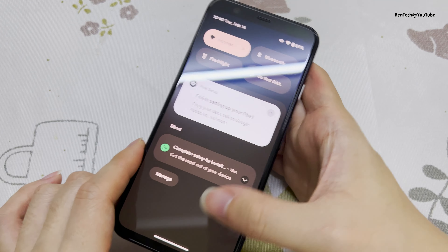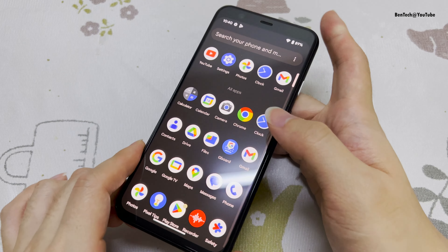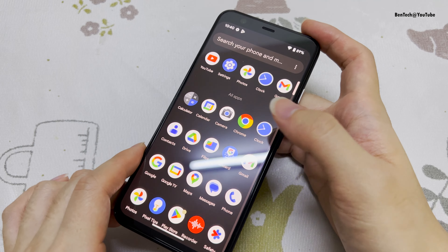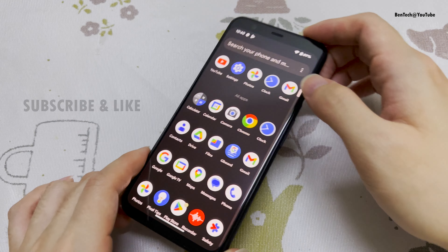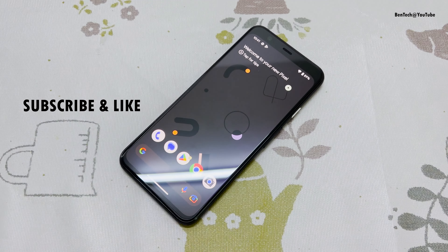This is just a quick look at this update. I'll make another video soon with a full review of the Pixel 4 on the latest update, so do subscribe to the channel. I'll catch you guys in my next video — peace out.